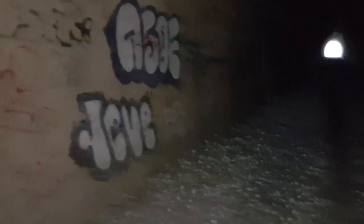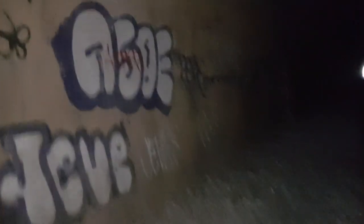I would recommend bringing a torch even if you are visiting in the daytime. I have done this walk without a torch before, but as you can see there are some dips. You might want to be careful — I would recommend bringing a torch.